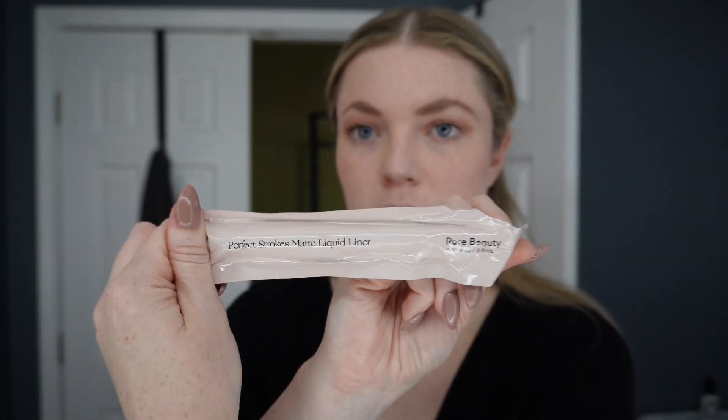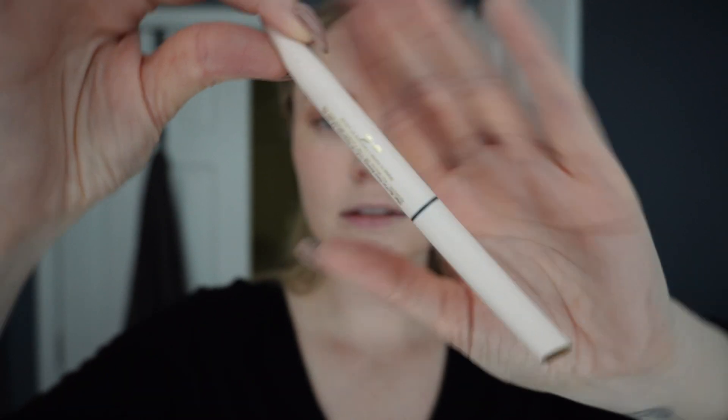I'm not going to do a bronzer — I do have the Rare Beauty stick but I'll skip that. I always use the By Terry liquid liner, but they are out of stock so I thought I would try the Rare Beauty Perfect Strokes Matte Liquid Liner. It comes in really sleek packaging — wow, this is such cool packaging. This is intense! It is a very soft little brush, but I think it looks good. I might try to make the line a little bit thicker.